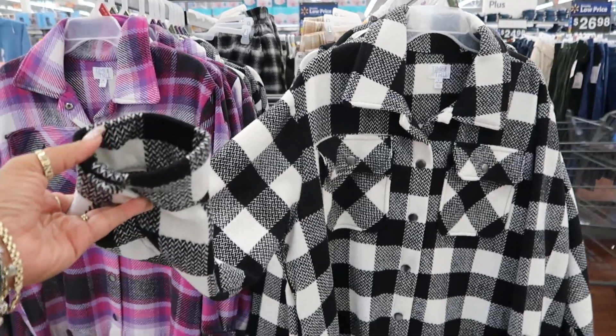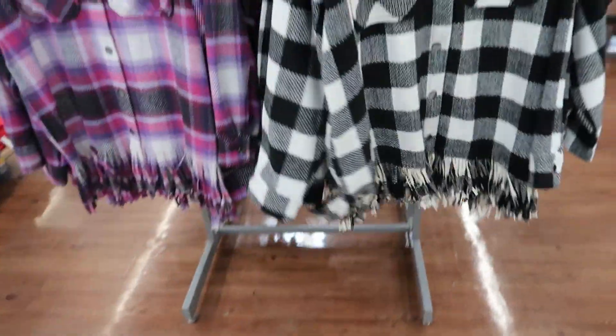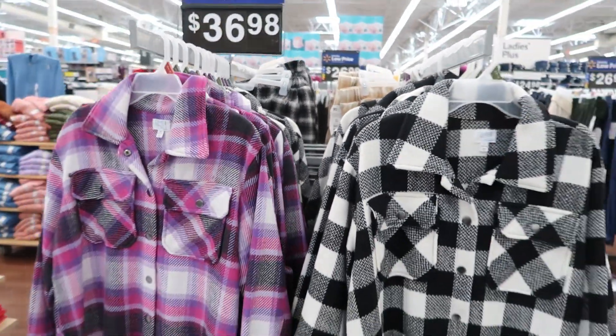These are $37 right here — you got the little shimmies at the bottom, you have the purple. I see a 3X back there.